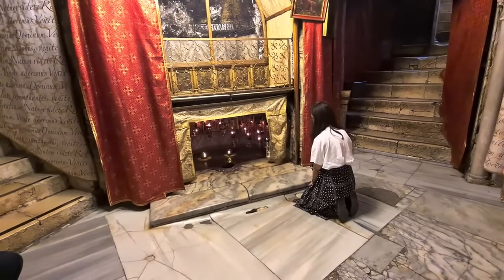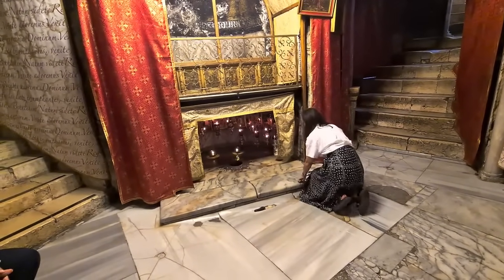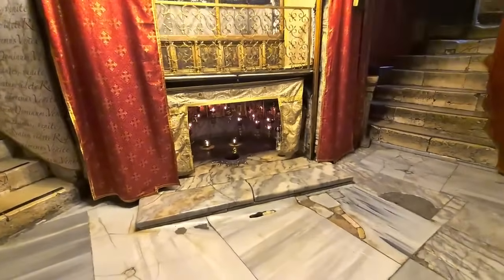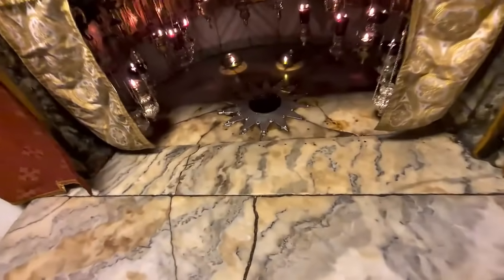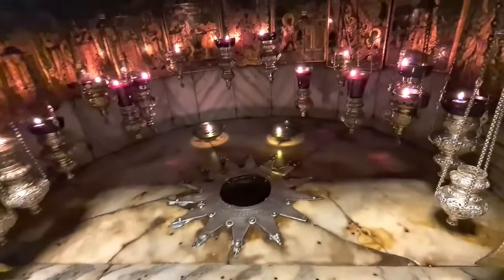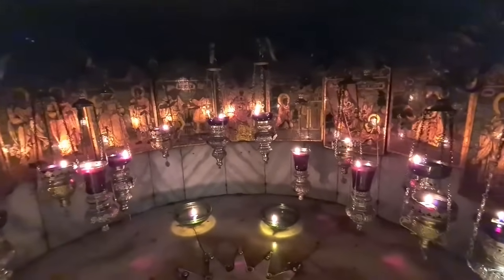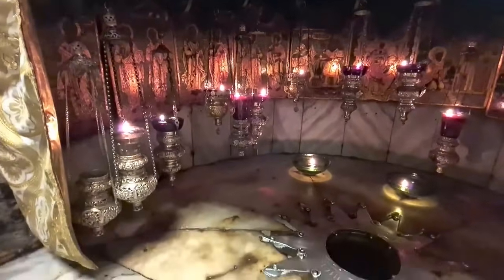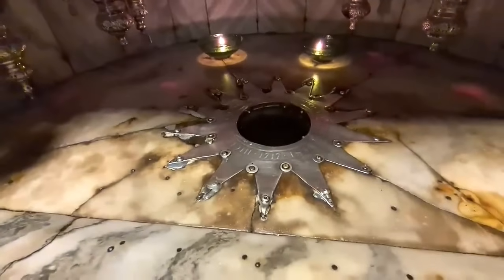This is where Jesus was born. That is the exact spot. We are actually looking for a manger — this is a cave, and in ancient times caves were used as mangers. If you will let me guide you, I will take you to places where people are still using caves like that today.